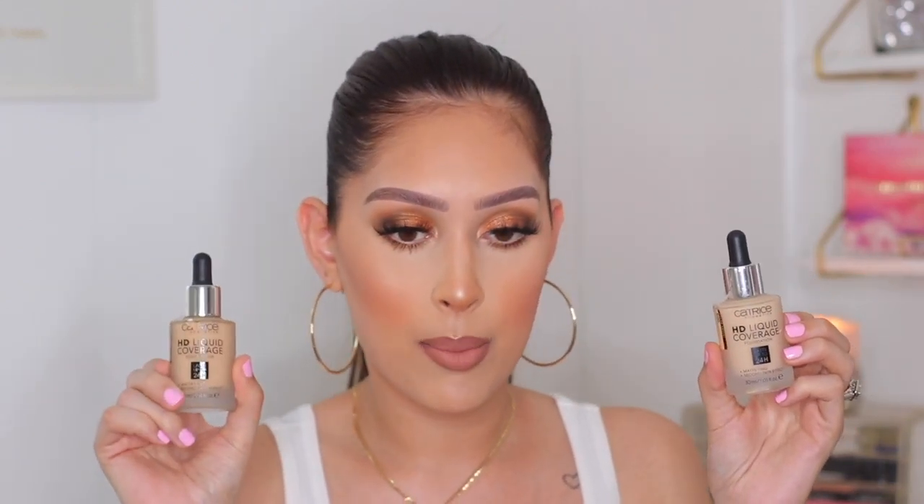I also picked up the Catrice High Liquid Coverage Foundation. I love this bottle — it's a luxe glass bottle with a dropper. I got two shades: Ivory Beige and Hazelnut Beige, since I wasn't sure which would match. These were actually on sale when I got them — super affordable. I think Catrice might be exiting Ulta, but they were on sale so I grabbed these along with the concealers I already showed you.